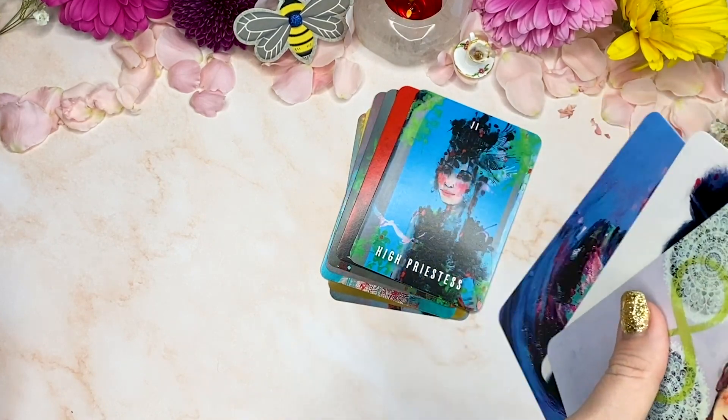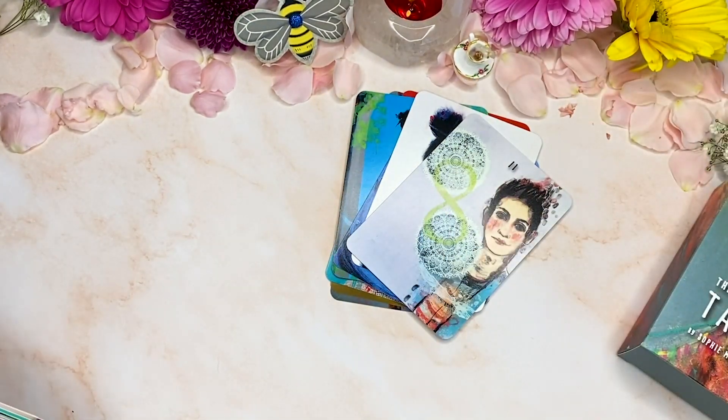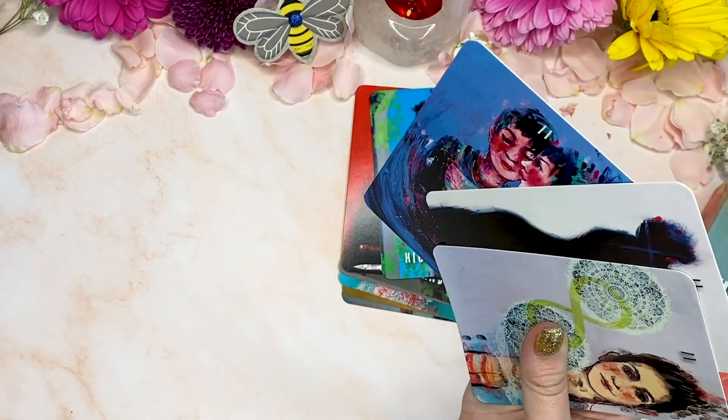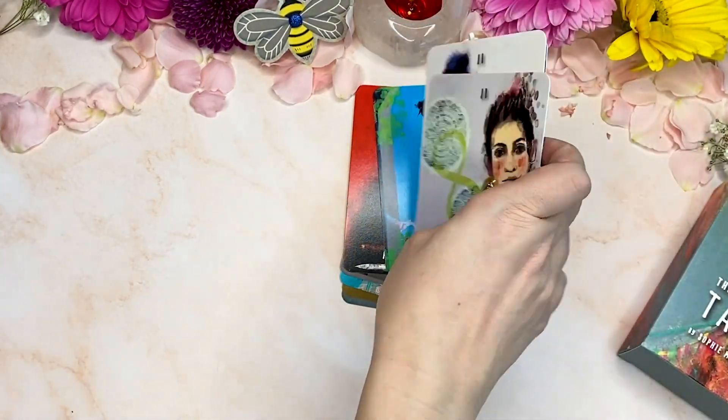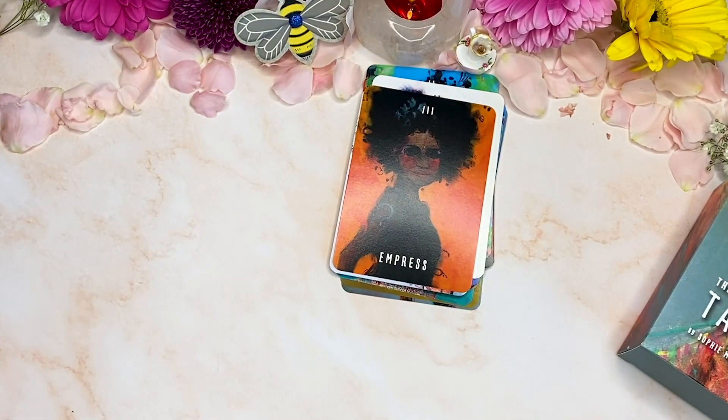Two of cups, the High Priestess — interesting. My two of wands... maybe it'll show up. So the High Priestess — sorry, the Empress. That's so gorgeous.